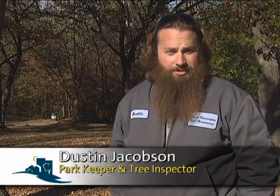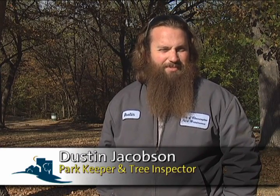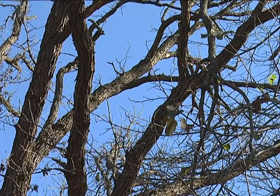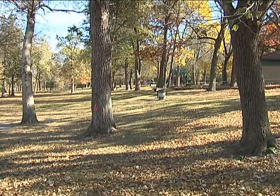Dutch elm disease is actually a fungus. Some say it's been around since the 60s. The big time that everything kind of exploded was in the 70s — that's when we started to see a lot of the boulevard elms go, and that's when Minneapolis started dealing with it pretty heavily too. A slow spread from the tips of the branches to the roots eventually starved the tree of nutrients, ultimately killing it.